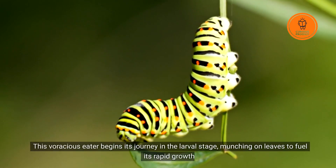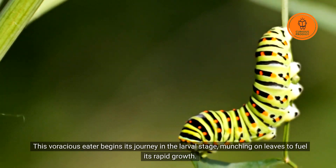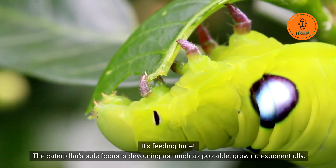This voracious eater begins its journey in the larval stage, munching on leaves to fuel its rapid growth. It's feeding time — the caterpillar's sole focus is devouring as much as possible, growing exponentially.